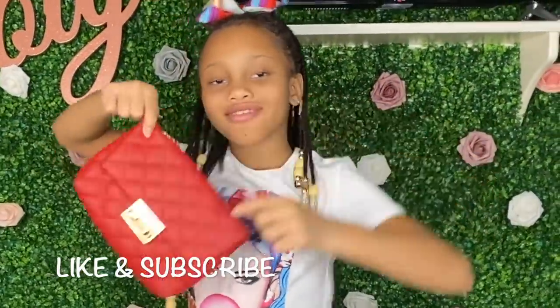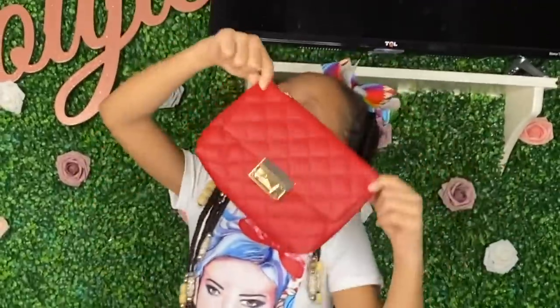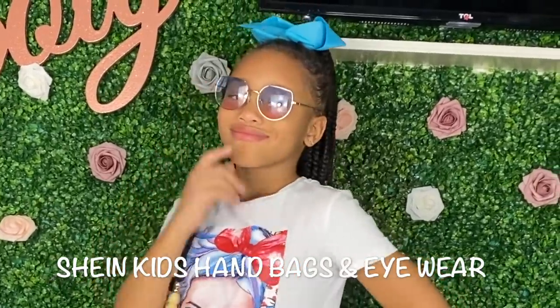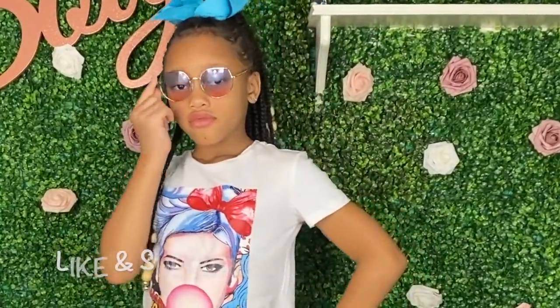Hey everyone! Super, super excited to share this video with you all. We did a Shein children's accessories haul. We will be showing you all their handbags as well as some cute sunnies. So stay tuned if you're interested and don't forget to like and subscribe.